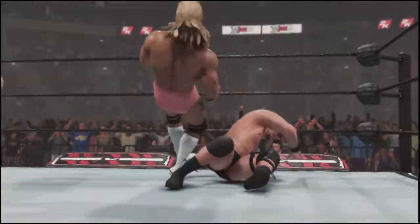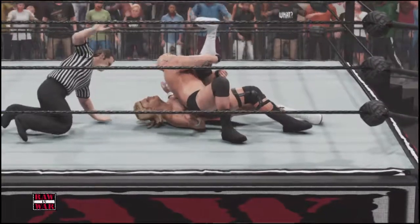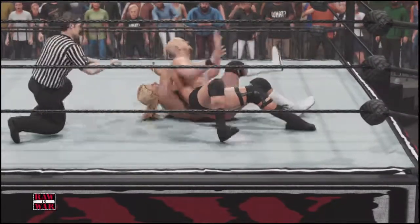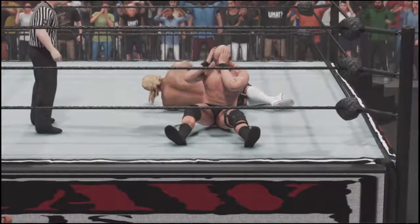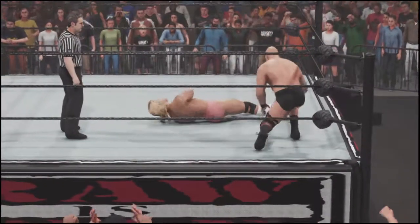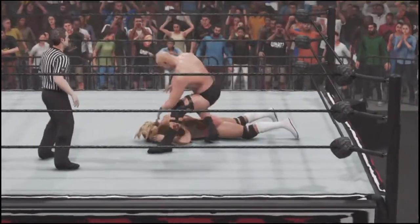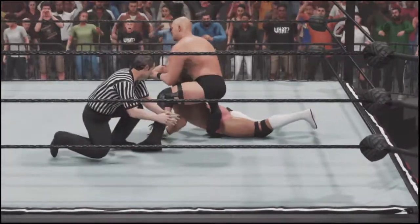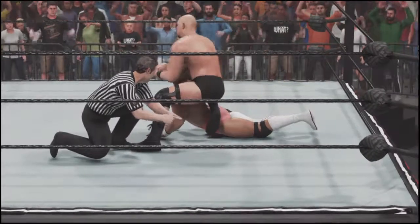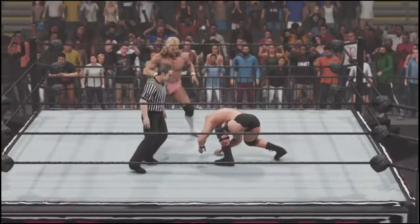Steve Austin — there's a Stunner! That's what he was looking for, Michael. He's going for the pin. Oh, somehow! How'd he do that? Wow, he got out of it.